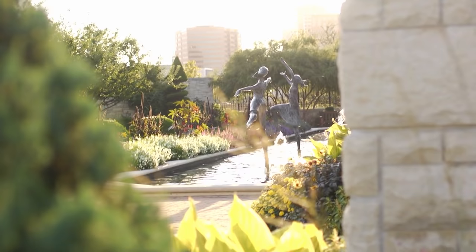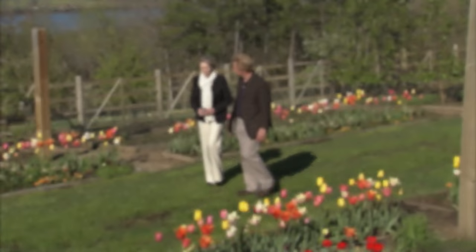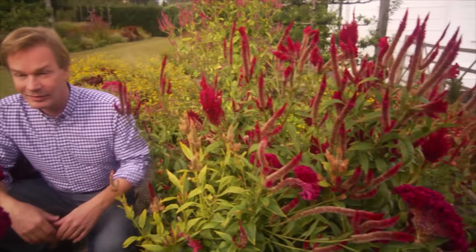Plus, we'll visit the Kauffman Memorial Gardens in Kansas City. I also have a special guest visiting from England, and I'll give her a tour of my gardens as we discuss color and design. We have a lot of colorful places to explore, so why don't we get started with the deep, rich red tulips that bloomed last spring.